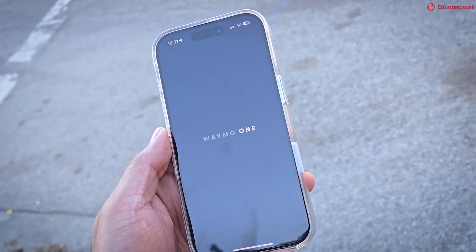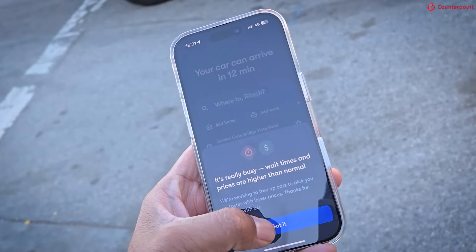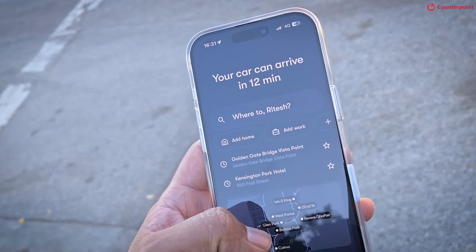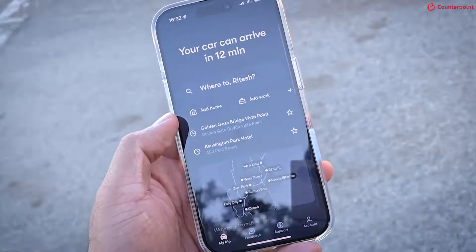The first thing we had to do is download the Waymo One app, which was pretty painless. Set up an account with payment in the way that you would do with Uber or Lyft. And then we requested a ride.